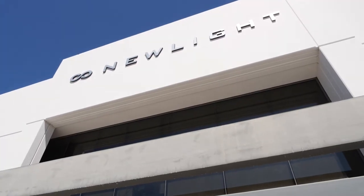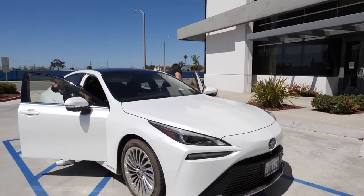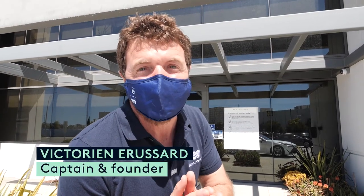We arrive at New Light, an absolutely incredible company, with a technology that interests us a lot: the revalorization from carbon capture.